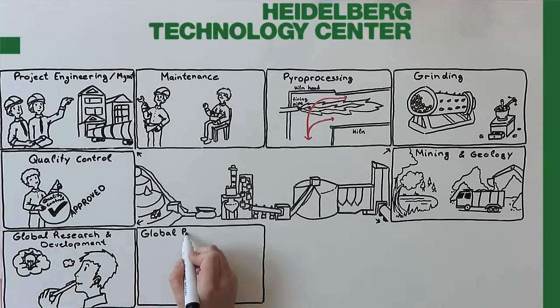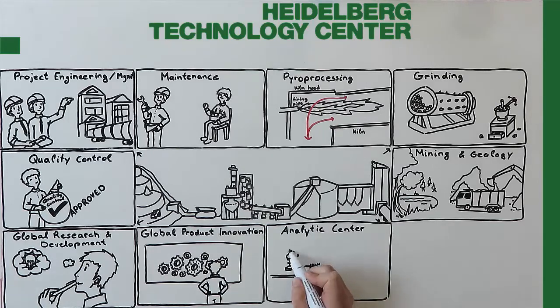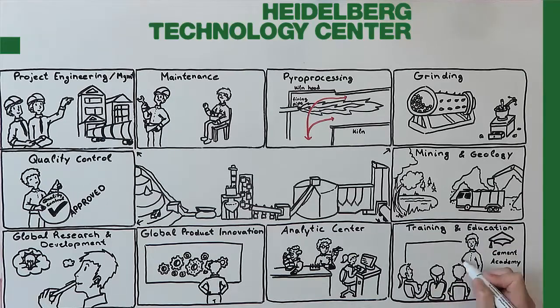We have experts in global product innovation who are focusing on new and unconventional applications for cement and concrete. We have experts in the analytics centre, which is Heidelberg Cement's central laboratory, looking into mineralogy, chemistry, and material performances. Besides that, training and education is provided to ensure the knowledge transfer within Heidelberg Cement.